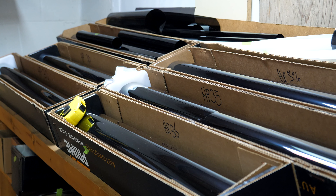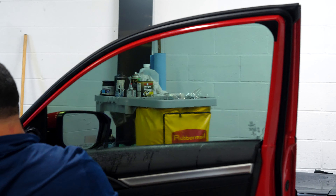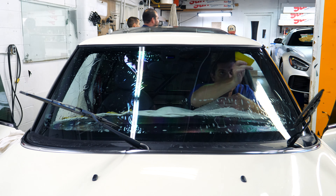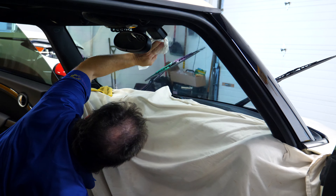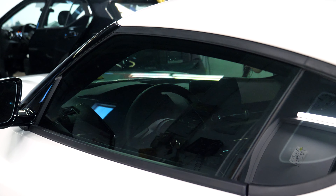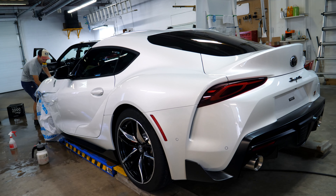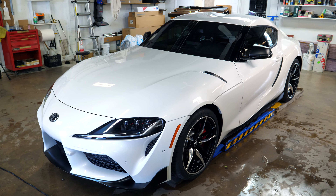We specialize in finding the right type of window film for your vehicle. From our high-performance hybridized film to our infrared ceramic film that offers superior heat rejection, you can be sure that you will be receiving the look and performance you want at the highest possible quality. All of our window films are color-stable, 99% UV blocking, and come with a lifetime warranty against film breakdown.